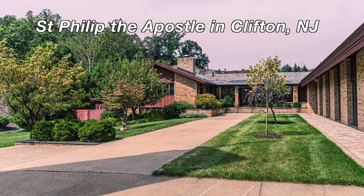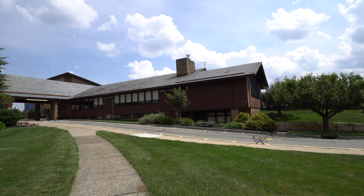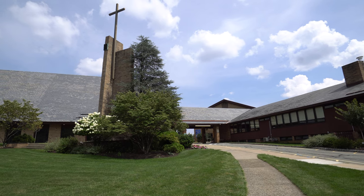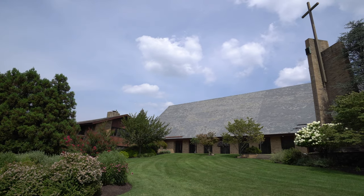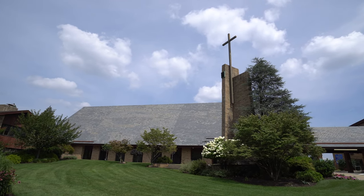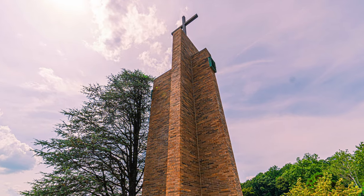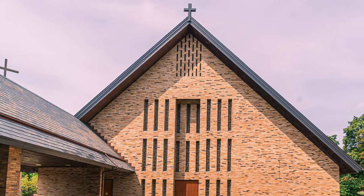St. Philip the Apostle Church in Clifton. I grew up here. Being Catholic was a key element to my identity. When I was a boy we went to Sunday Mass religiously. We even prayed the rosary every night during May and October. I went to school here from kindergarten through 8th grade, from 1956 to 1965. I continued to go to church weekly until the spring of 1969, when I finally decided that I didn't buy the whole story.